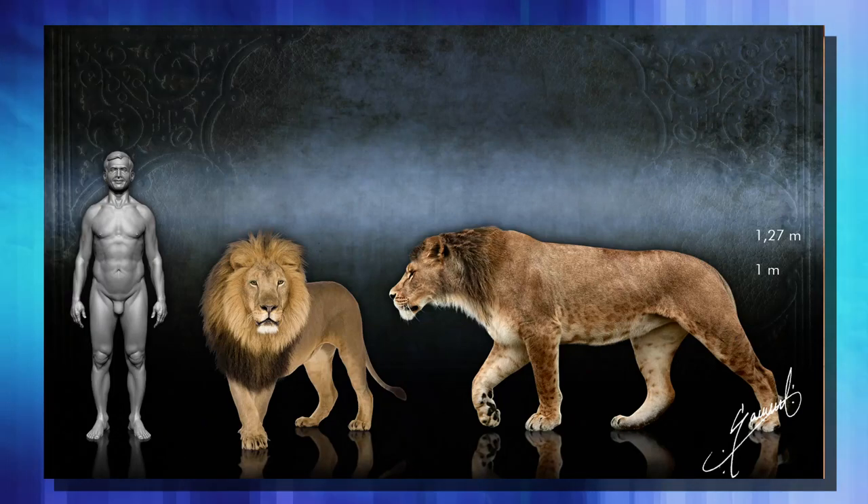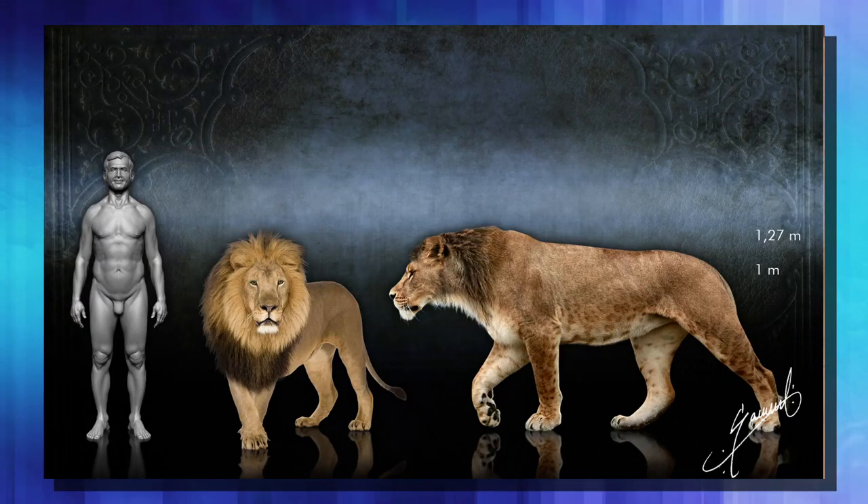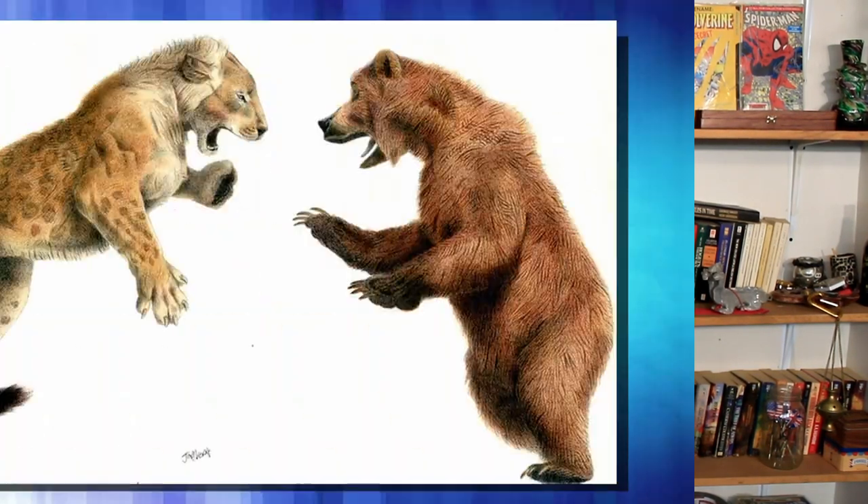They were actually bigger than our modern lions, which is pretty impressive when you think of the size of our modern lions. In fact, there's this one neat little painting here of a cave lion fighting a cave bear. I wonder who'd win that one.